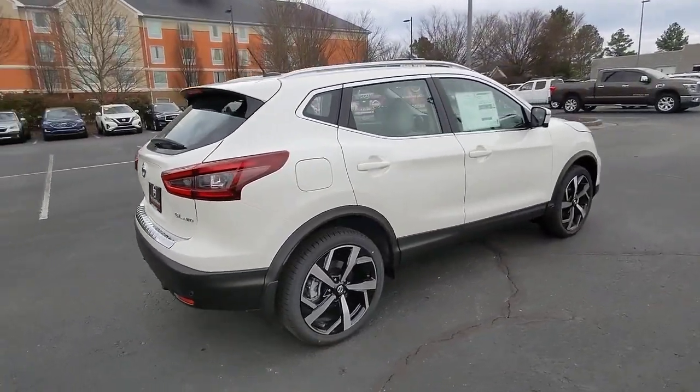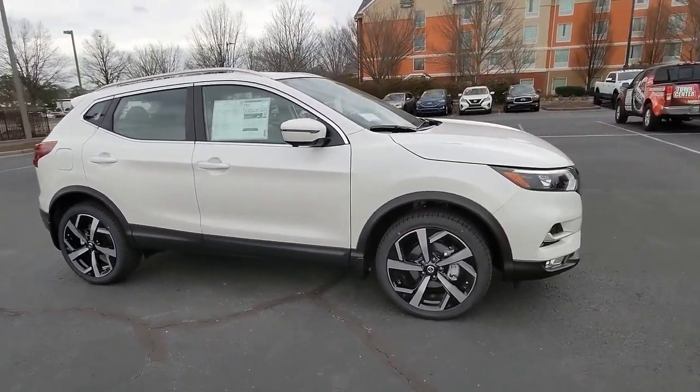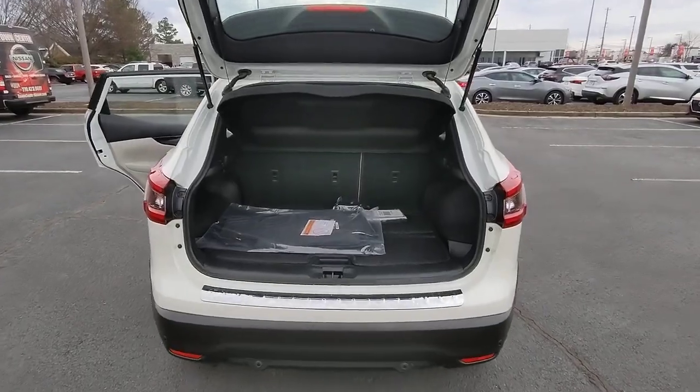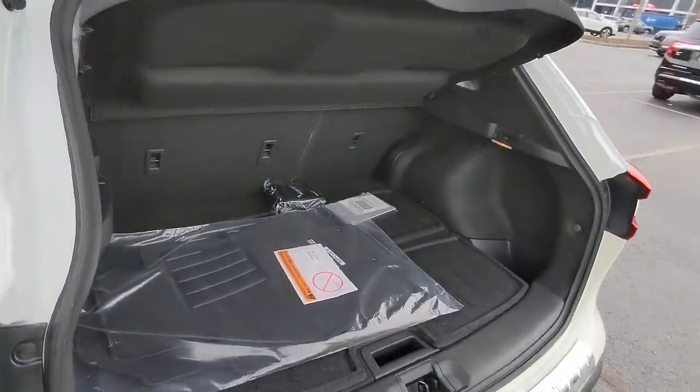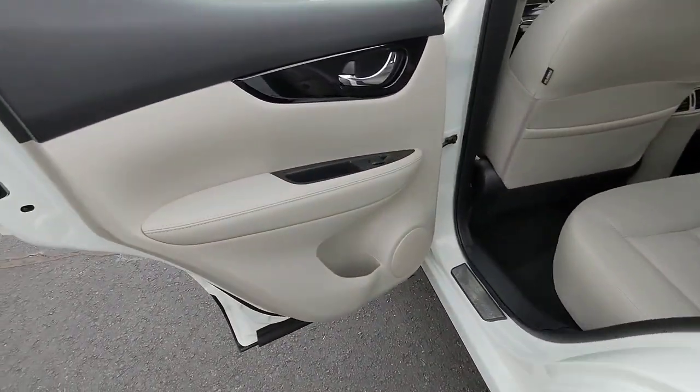These are just some of the great options this vehicle comes with: navigation system, keyless entry, sunroof/moonroof, satellite radio, premium sound system, heated mirrors, power passenger seat, fog lamps, aluminum wheels, and heated front seats.